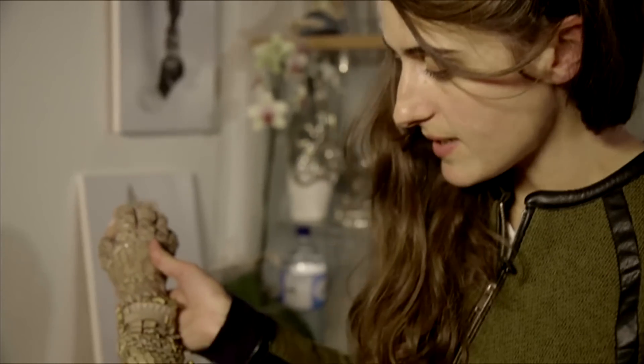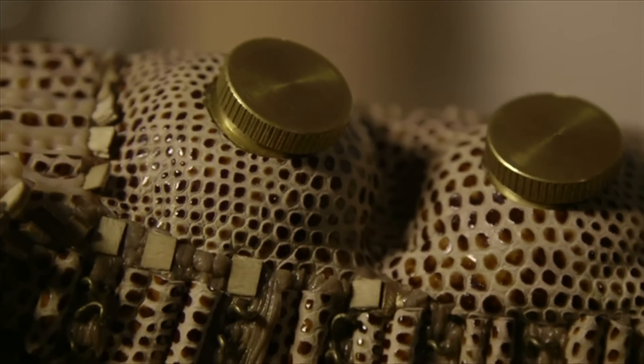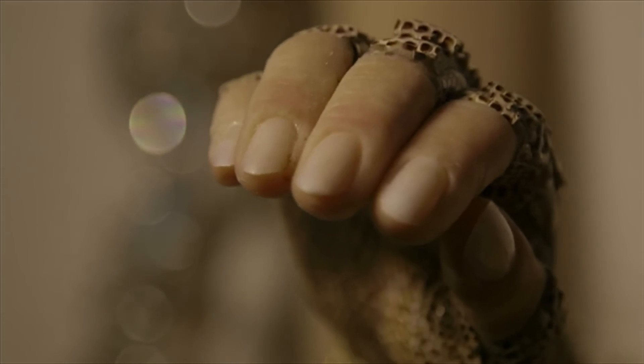All these have been laser cut — these little wooden pieces — and there's also some secret compartments as well, and realistic fingers. So it's almost like just an accessory.